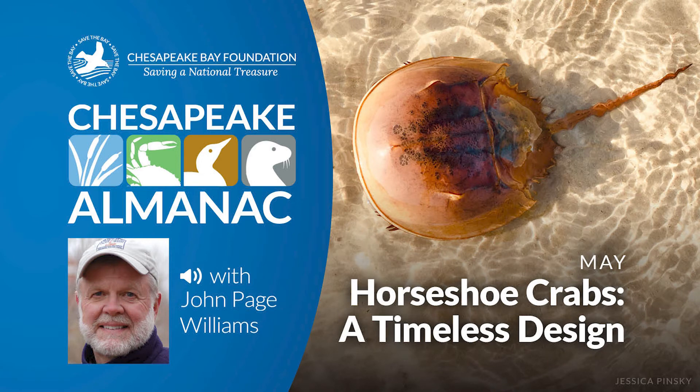This is John Page Williams with another reading from Chesapeake Almanac. The month is May and this sketch is entitled Horseshoe Crabs, a Timeless Design.